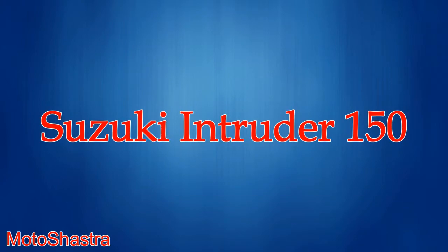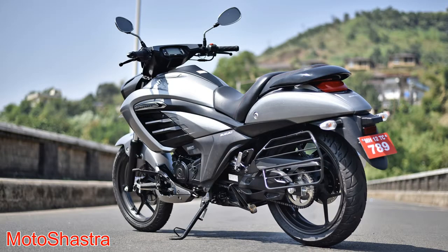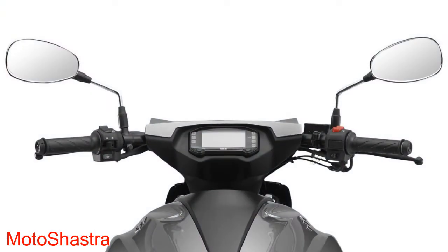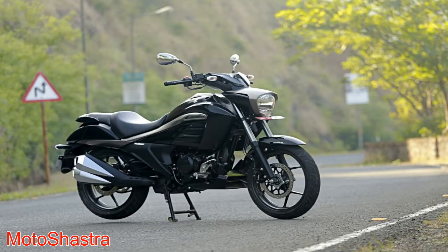Eighth comes the Suzuki Intruder 150. This bike is inspired from the larger Intruder M1800R. Suzuki launched this bike to cover the market of daily commuters, offering comfortable seating and big bike looks. The bike comes with a 154 cc engine which produces 14 bhp of power and 14 Nm of torque, sharing the same engine from the Gixxer. It also comes with single channel ABS. The bike rivals the Bajaj Avenger 220.